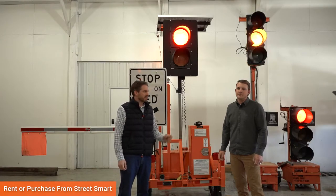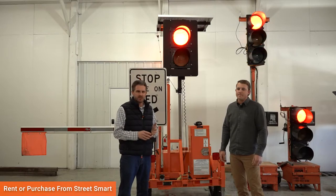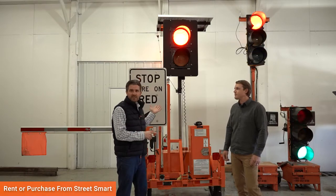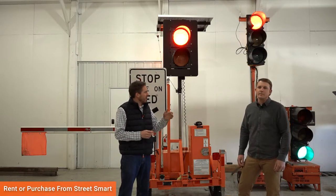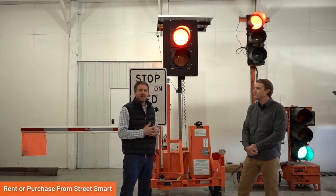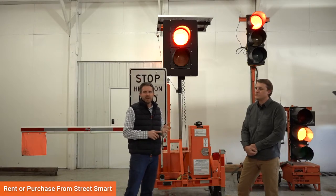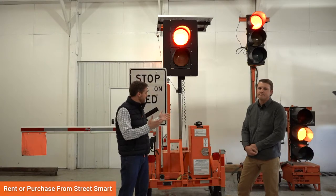Hi everyone, it's Brady with StreetSmart. I have Matt Kringle here and we're going to go through some of the key differences between the automated flagger device like you see behind me, as well as some of the other portable traffic signal options we offer nationwide for rental. Matt is our nationwide rental and sales expert for these devices.